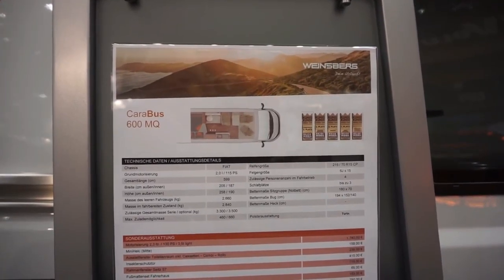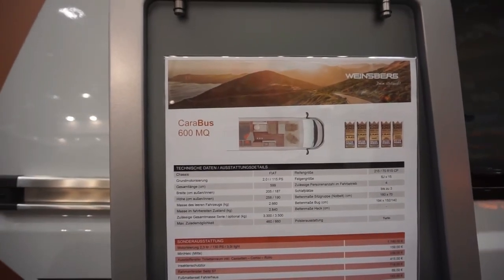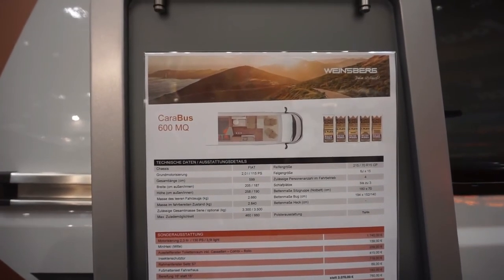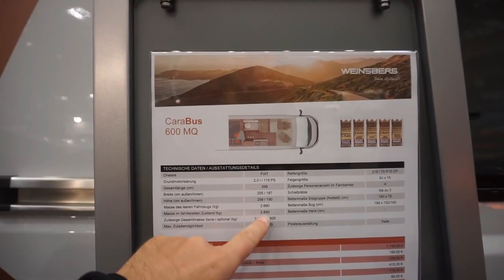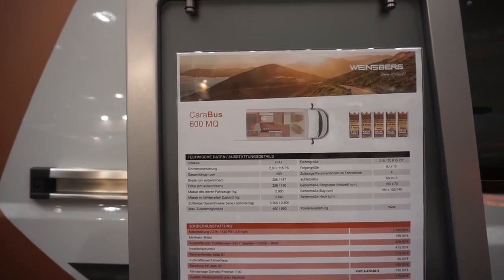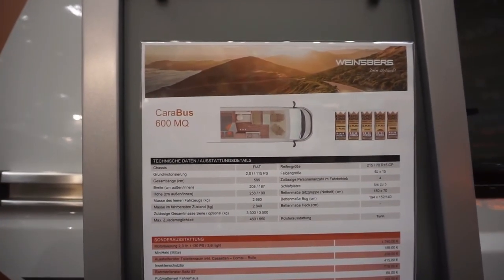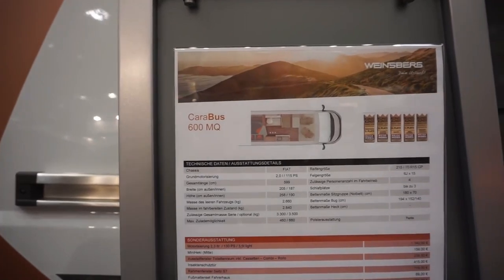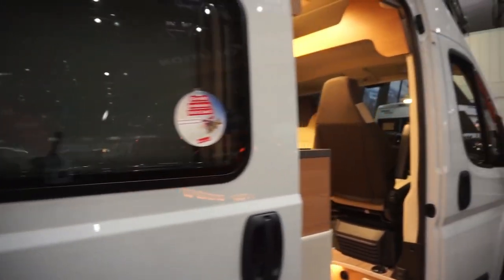So 190 high — most people will be able to stand up in it. For those who are tall, it's unfortunately going to be difficult to find a suitable camper van, although motorhomes are available. The empty weight is 2,660 but they've allowed 160 kilos extra to include the driver, some fuel and water. From empty weight 2,660 to a gross vehicle weight of 3,300 or 3,500 which is permitted, you can see you've got quite a lot of payload. So, 4 belted positions and 1 bed.